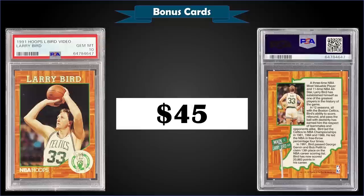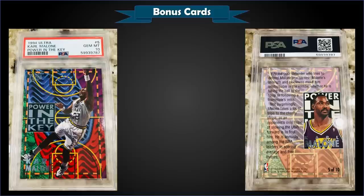From 1991 Hoops we have the Larry Bird video card graded gem mint PSA 10, which sold at auction for $45. It's a pop of only 13 in a gem mint slab. The standard-size card was enclosed in a cellophane wrapper and included as an insert with the Larry Bird Basketball Legend VHS videotape.